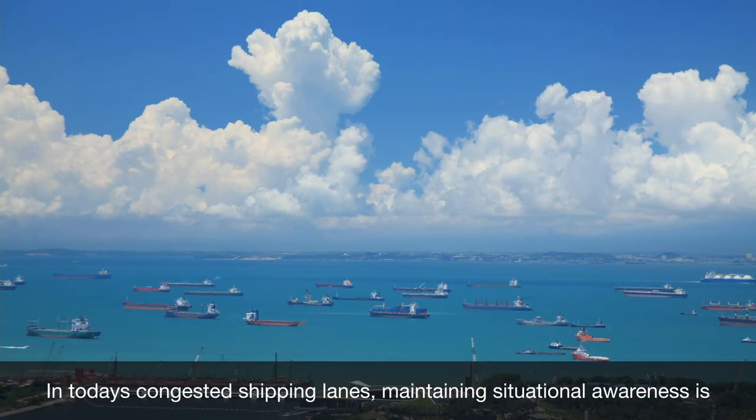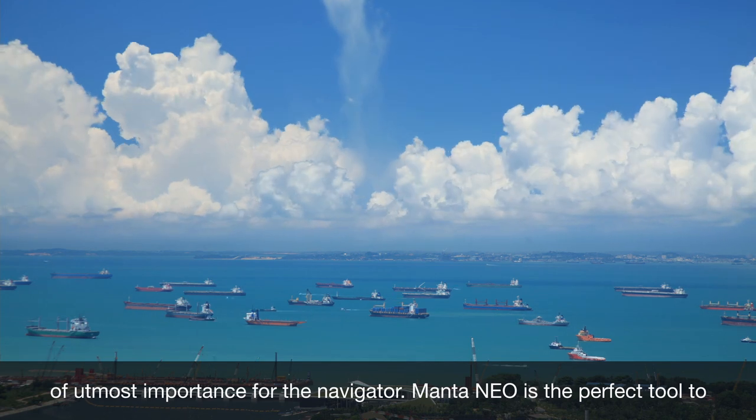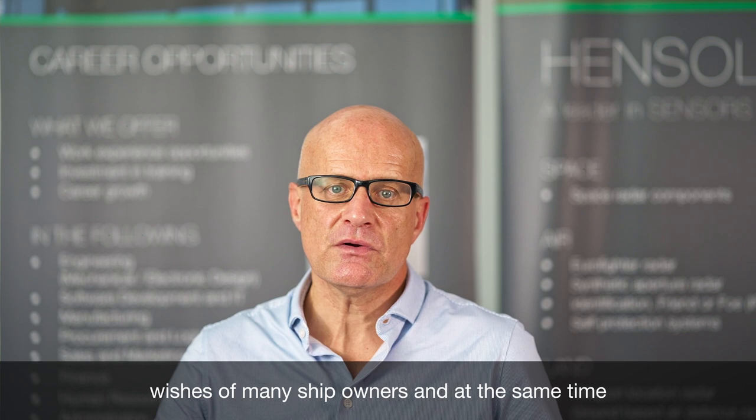In today's congested shipping lanes, maintaining situational awareness is of utmost importance for the navigator. Mantaneo is the perfect tool to support navigators and with its user-friendly design, Mantaneo meets the wishes of many ship owners and at the same time satisfies the requirements for cyber security.